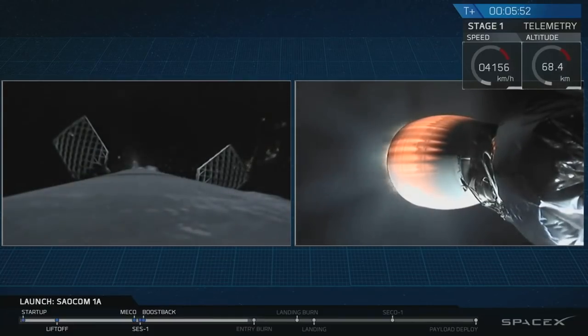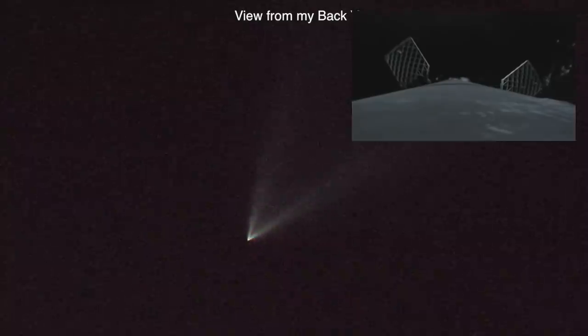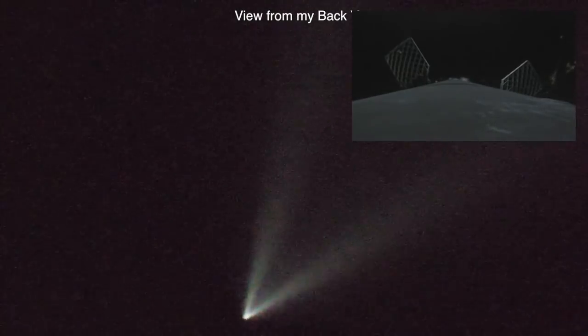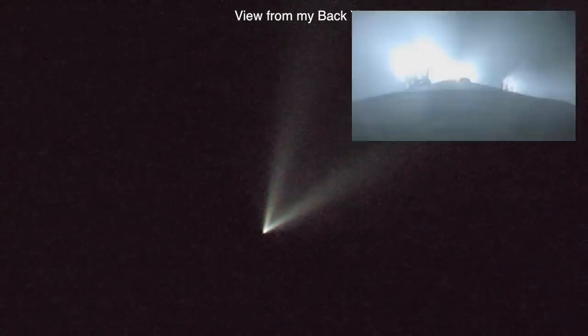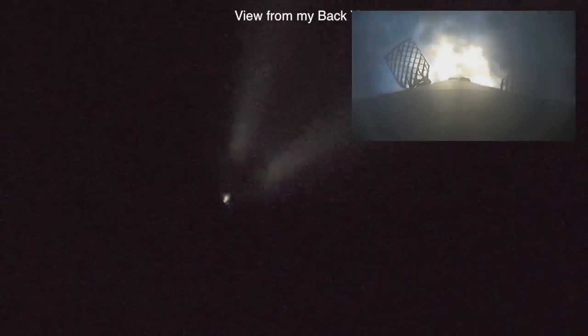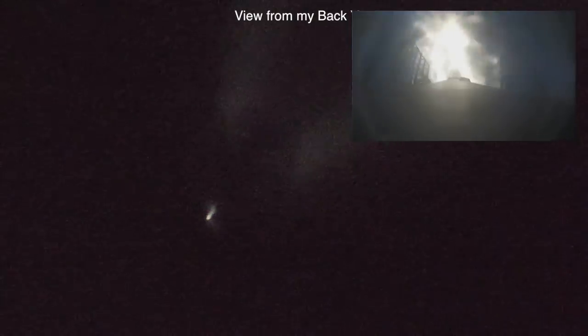For those of you who are just joining us, we are currently following the first stage as it heads back towards LZ-4 at Vandenberg Air Force Base on the left-hand side of your screen, and on the right is the second stage of the rocket as it continues to ascend towards lower Earth orbit. And there it is — that's the start of the entry burn of that Falcon 9 first stage.